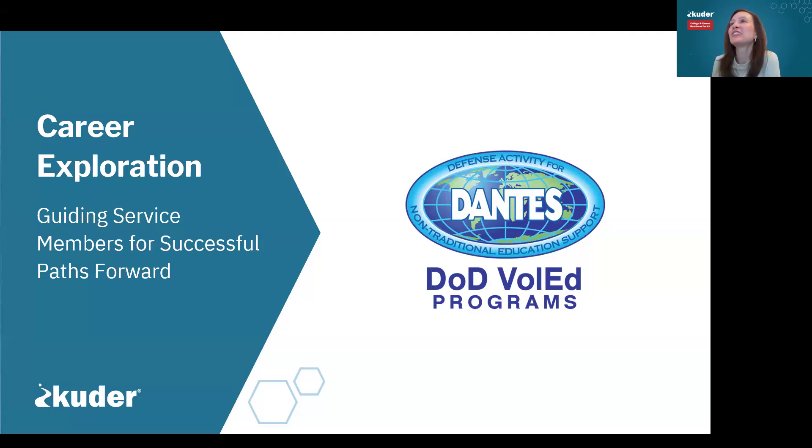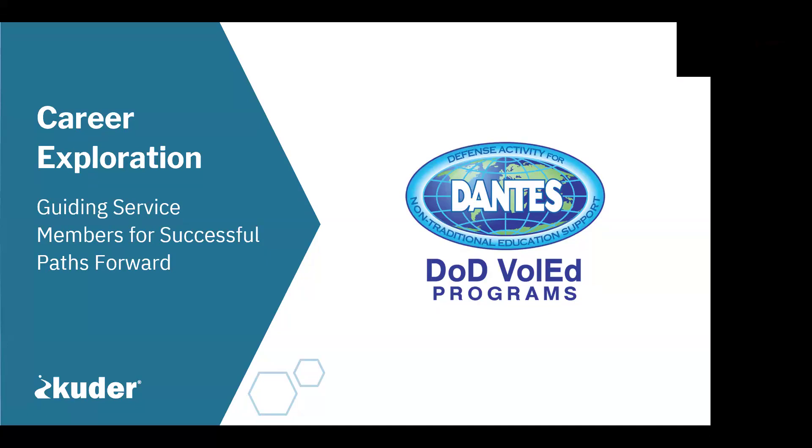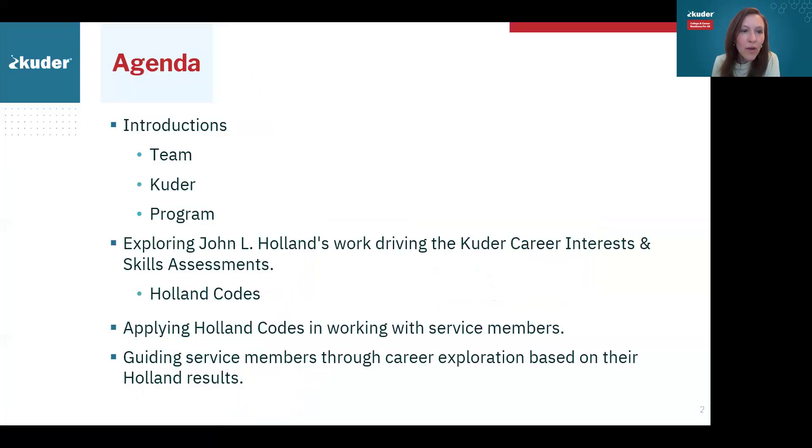We're going to go ahead and jump right into our webinar content for today with Cooter Journey and Holland Code. Today we're talking through career exploration, specifically around working with service members in those counseling conversations and advisement times. Moving through our slide deck today, we're going to be looking at the work of John L. Holland.